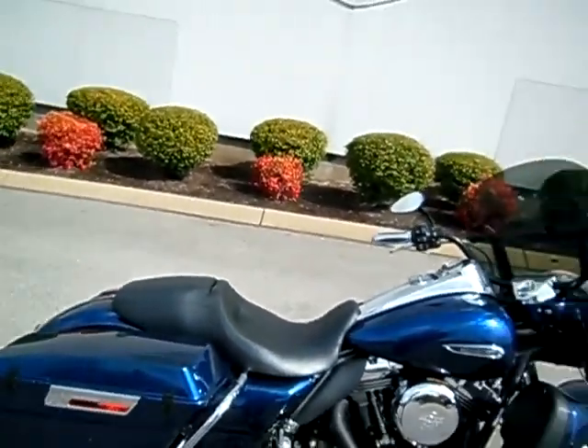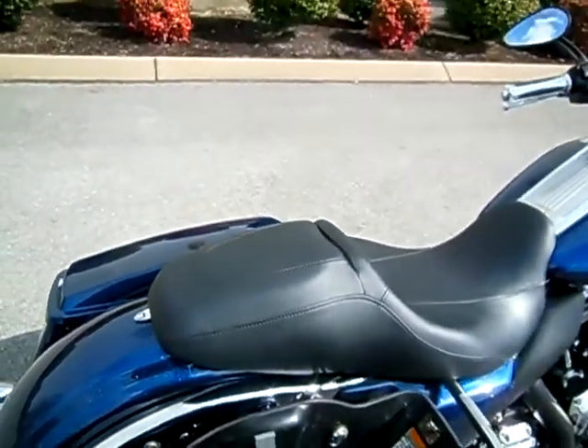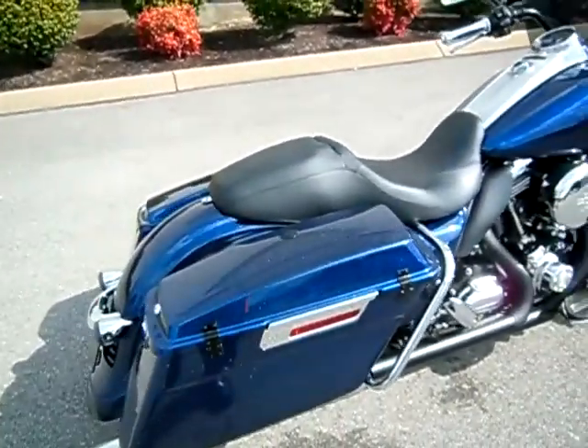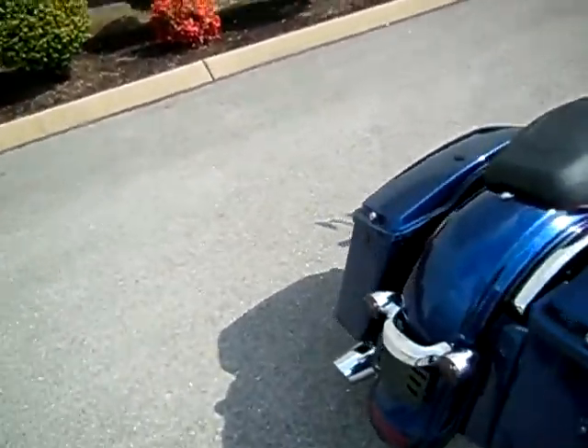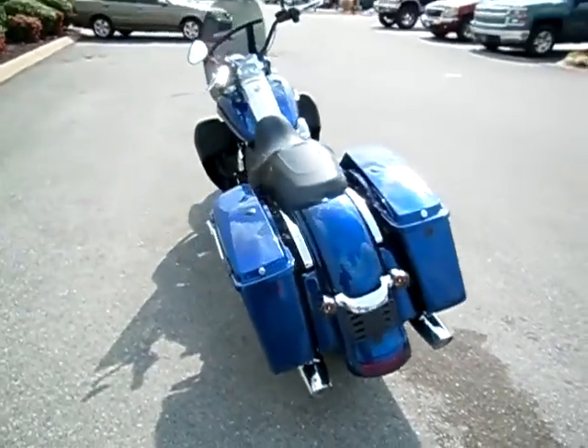Added heat shields for leg protection, street glide seat, these uniquely opening saddle bags, put on fillers, stock pipes, went with the street glide filler and taillight, and smoked out the turn signals.